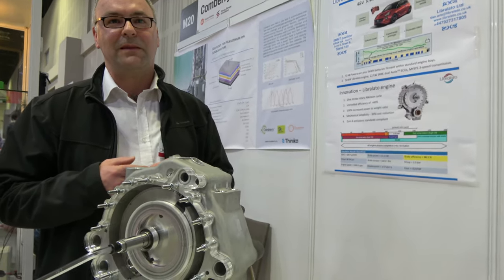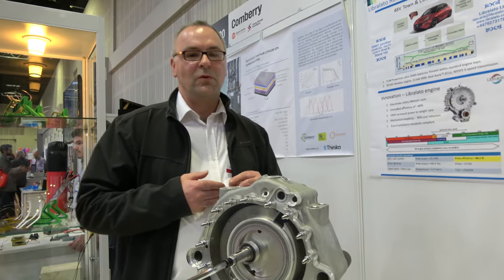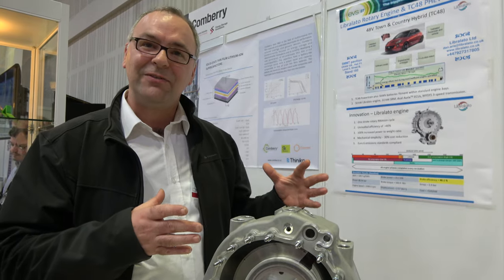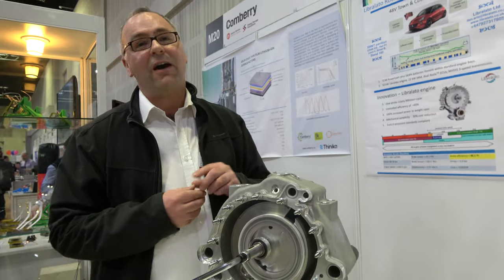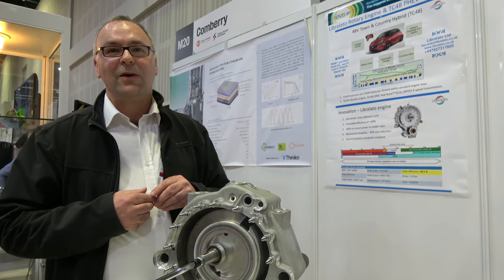Hopefully we will connect with larger car companies to get the engine into mass production. How many percent of cars should be using this? Well, we think all cars should be able to drive electric in the town and city, and use a high efficiency, low emission engine for the motorway. An engine like this could hopefully be maybe 5% of all cars.